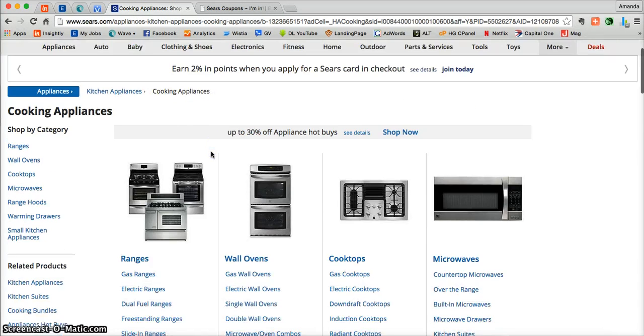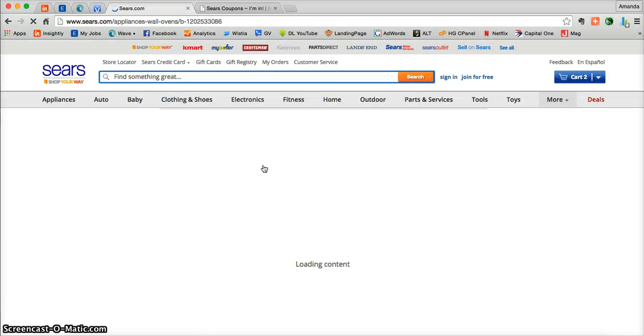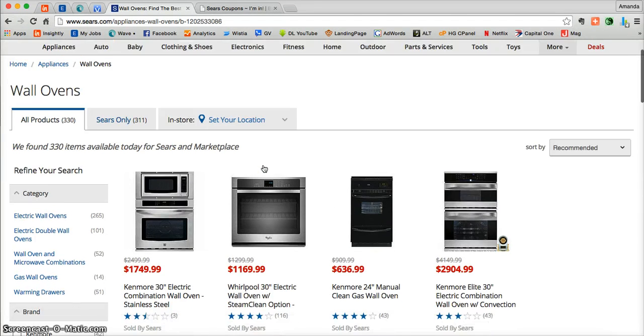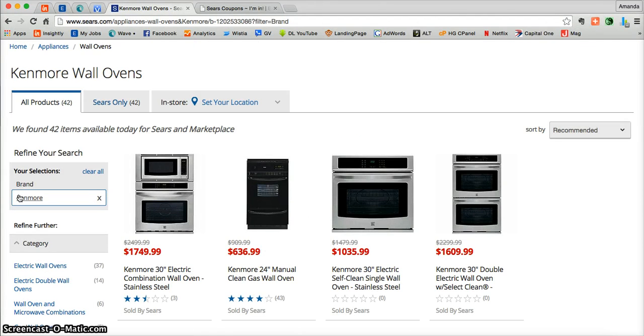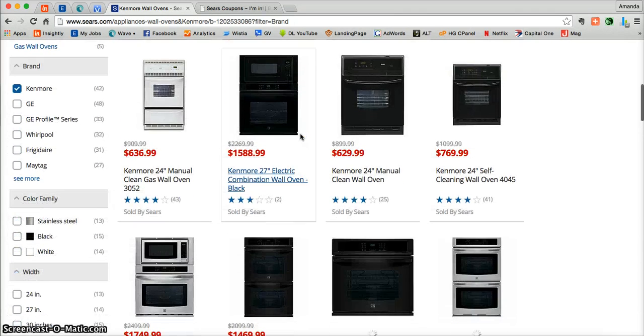Here you'll need to be sure to put in a wall oven and a cooktop. We'll start with the wall ovens. Just click on the photo and you'll be taken into all of the wall ovens that Sears.com has to offer. Over on the left, go ahead and click on Kenmore because that's the brand featured in this coupon. Scroll through all of the Kenmore brand wall ovens and once you find one you're interested in, just click on the photo.